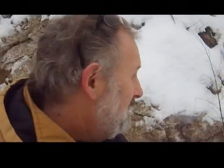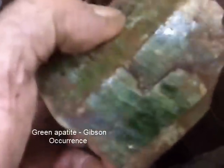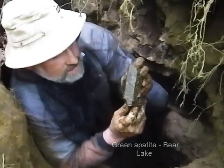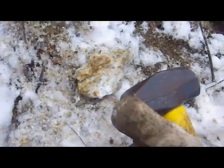Blue apatite is kind of a neat little rarity in Ontario — we usually have green. They were mining it for the phosphate, but were put out of business by the southern United States, which found they could extract phosphate from guano. There's a slightly larger blue apatite crystal, just kind of in cross-section. I'm just trying to chip away to see if we can get underneath it and see the size of the prism. I'm going to take out a couple of chunks of rock, take them home, and dissolve them in Coke — the calcite will dissolve and hopefully that will drop out some apatite crystals.